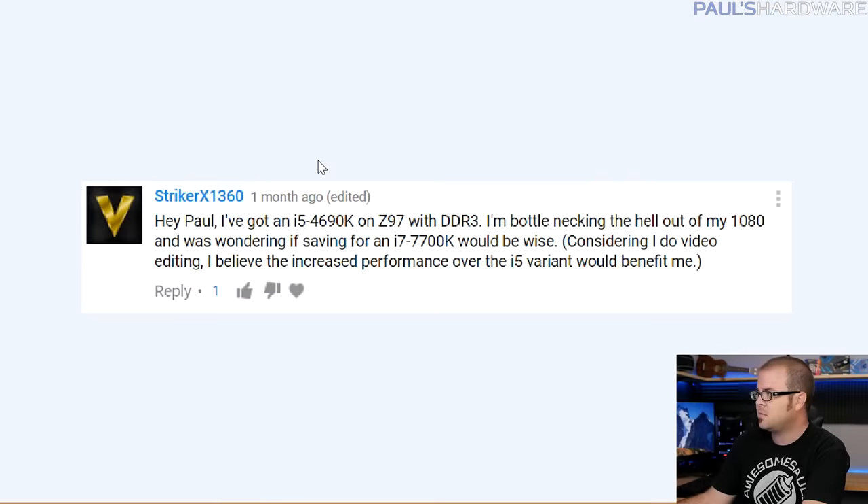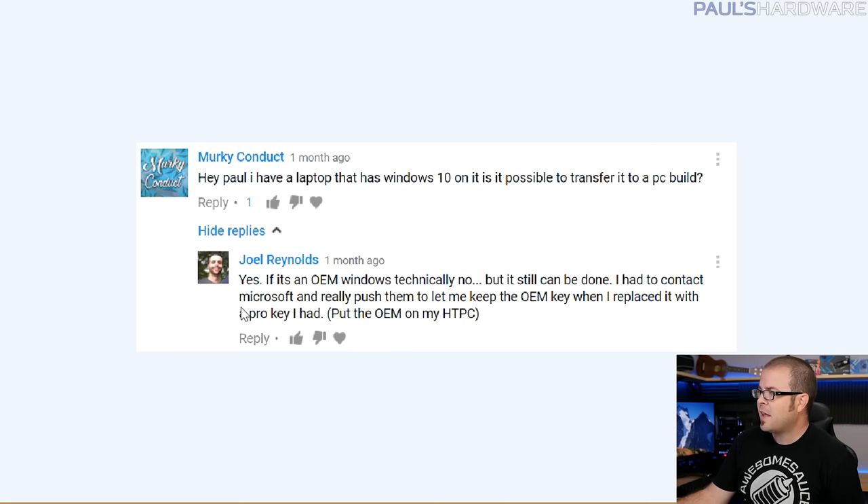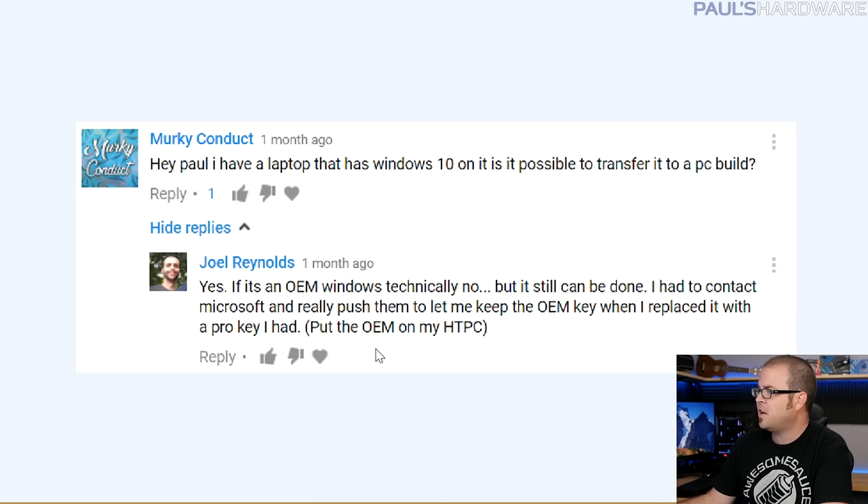Thank you for the question. Let's jump to question number two from Murky Conduct — I like your name. Hey Paul, I have a laptop that has Windows 10 on it. Is it possible to transfer it to a PC build? I was originally just going to say no, it's not.